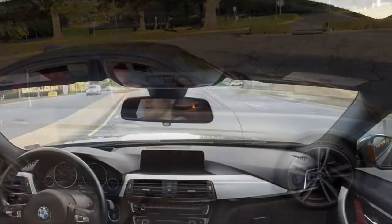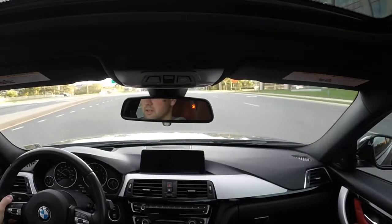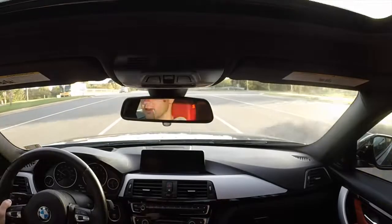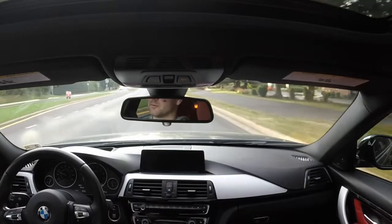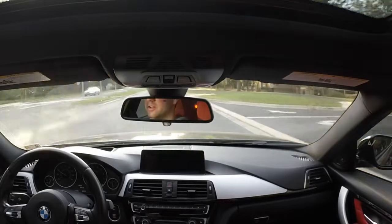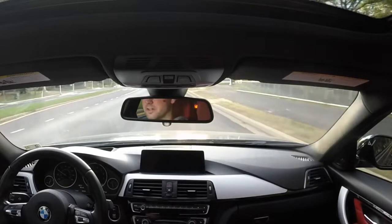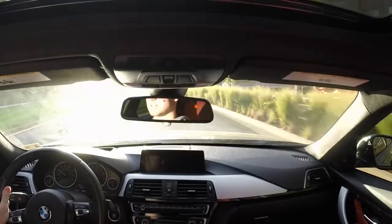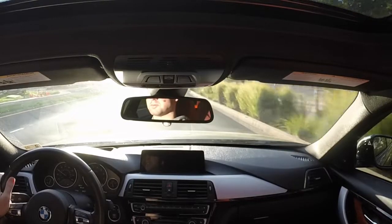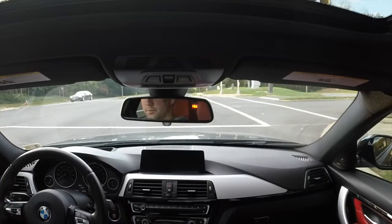Welcome inside the 340i for the driving portion of this video. I wanted to ask you guys what content you want to see from this channel moving forward. Obviously I have the 340i, but I've also been trying to contact a couple of dealerships in the area to see if I can get some cars to review. With car shows coming to a close for the winter, it'll mostly come down to what dealerships I can get in touch with.